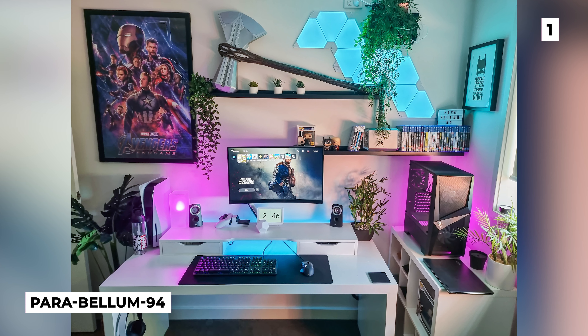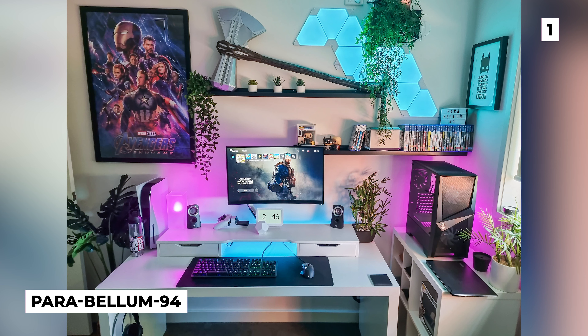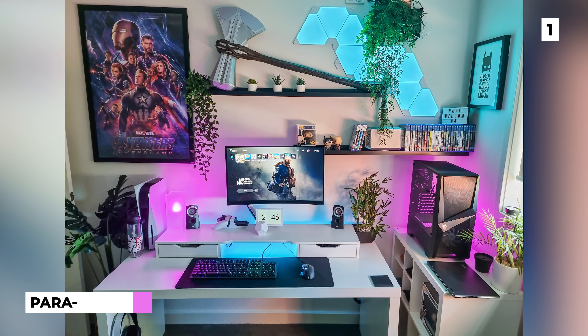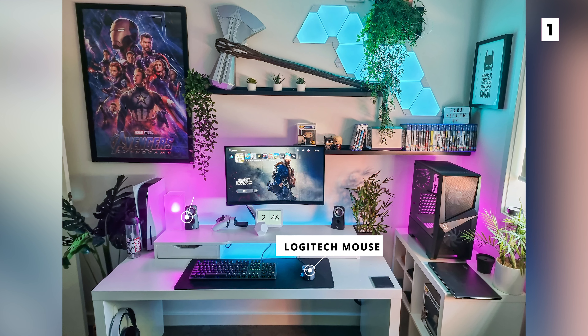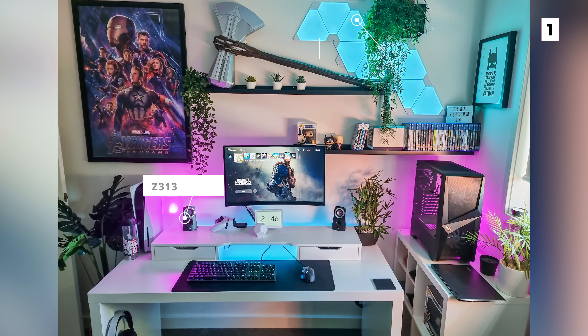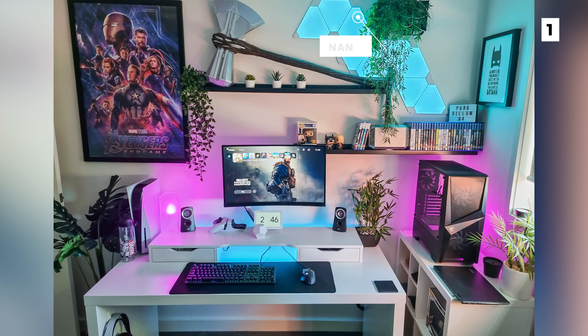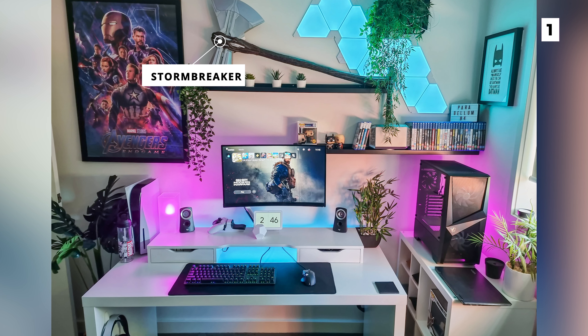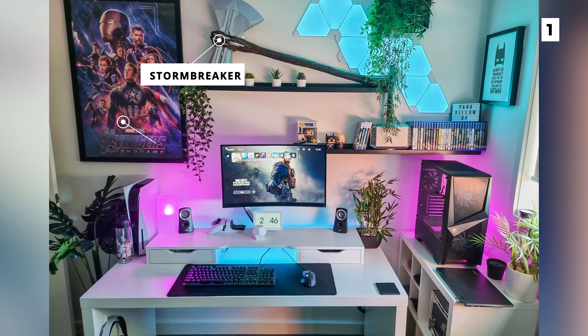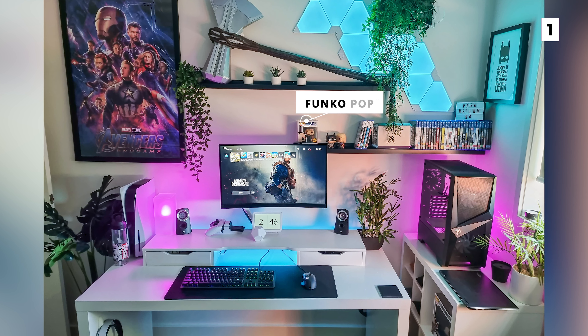Finally, we've got this last Avengers themed setup from user Parabellum94. For gear, this setup is rocking a few products from Logitech in the form of a mouse and the Z313 speakers. They also have amazing Nanoleaf lights that mesh well with the plants on the walls. However, the real star of the show is that amazing replica of Stormbreaker, Thor's hammer, which works really well with their Endgame poster and the Funko pops. This setup is easily any geek's dream build.